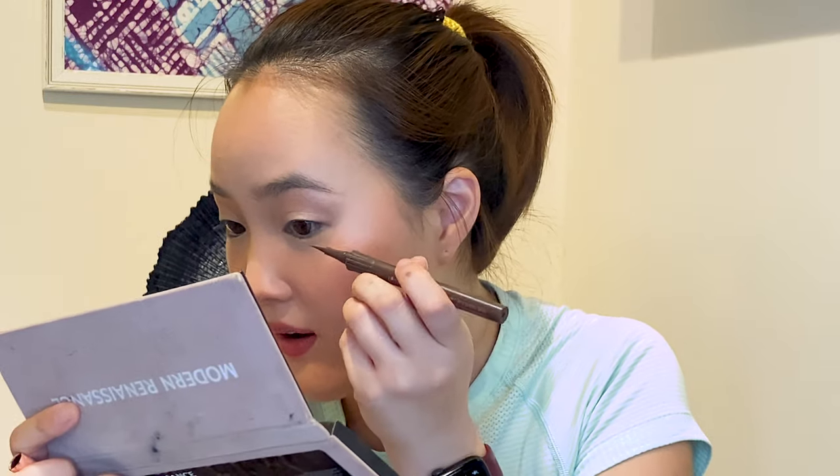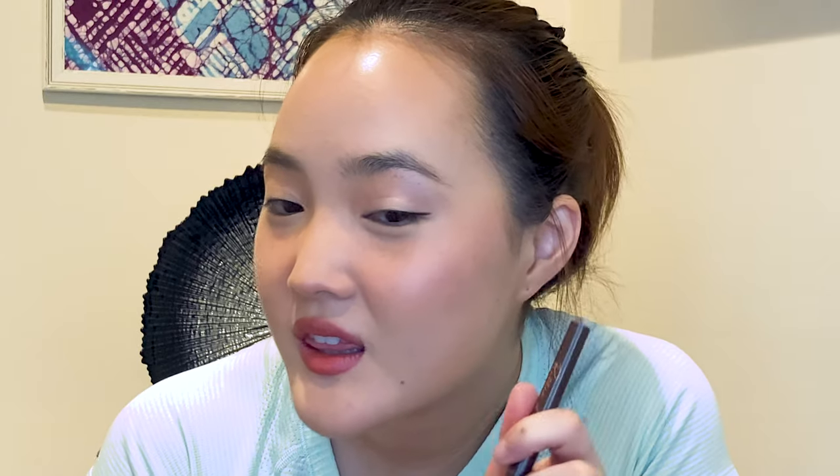I'm taking Warm Taupe underneath my eyelids now. I'm using the Benefit Roller Liner in brown. A very thin wing — I want to keep everything really natural looking. Wing liner is always nice to add, especially when your eye makeup is very simple. I'm also adding a little eyeliner in the inner corner because I think it adds a bit of depth to the eyeshadow look.